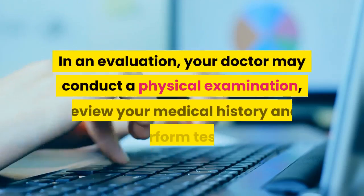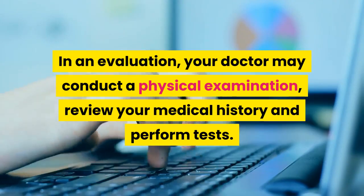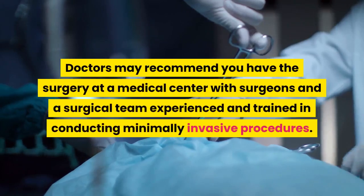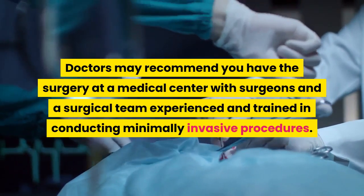In an evaluation, your doctor may conduct a physical examination, review your medical history, and perform tests. Minimally invasive heart surgery can be a complex surgical procedure. Doctors may recommend you have the surgery at a medical center with surgeons and a surgical team experienced and trained in conducting minimally invasive procedures.